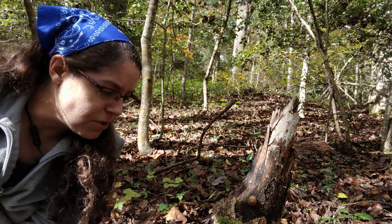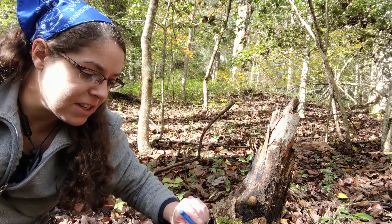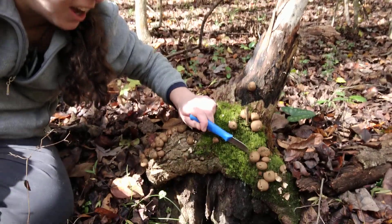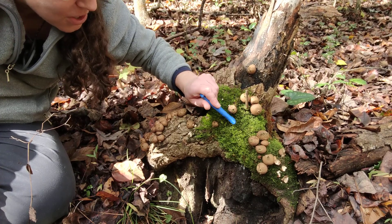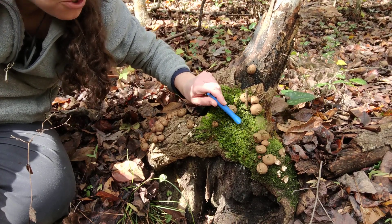They're really fun to sort of throw at people. These are really great because they have these perfect little apertures — Apioperdon apertures — that you can just poof the spores right out.